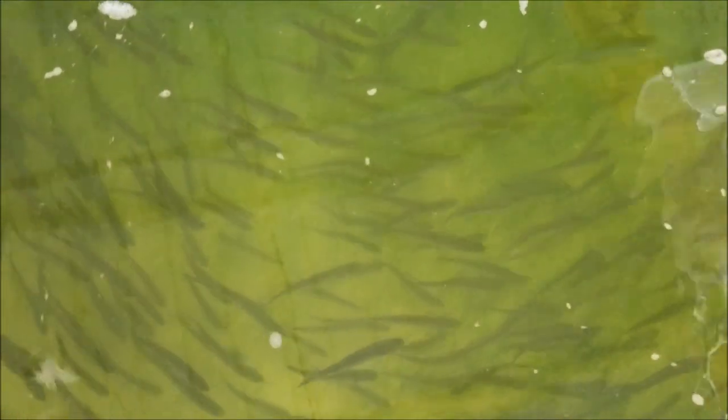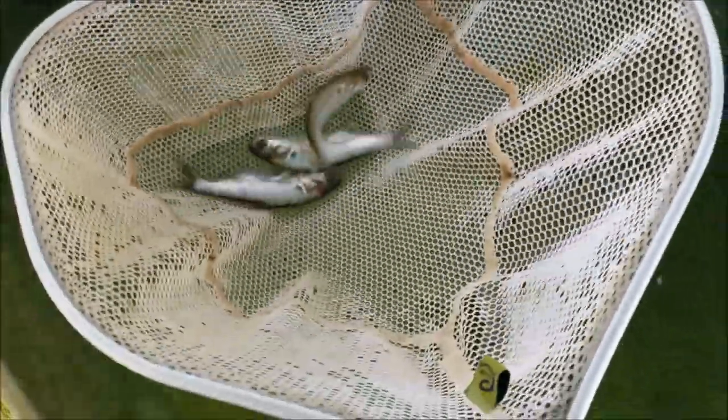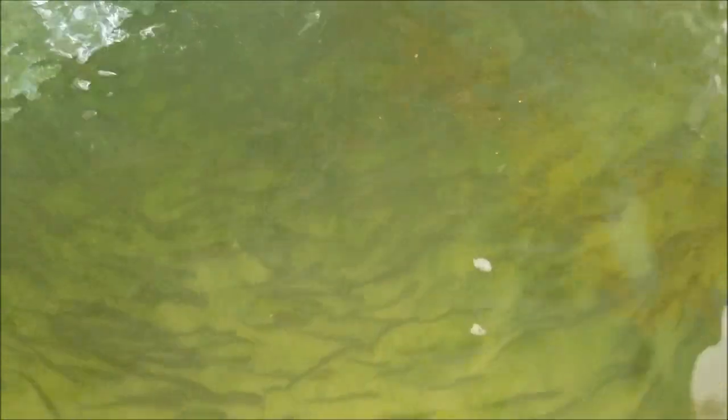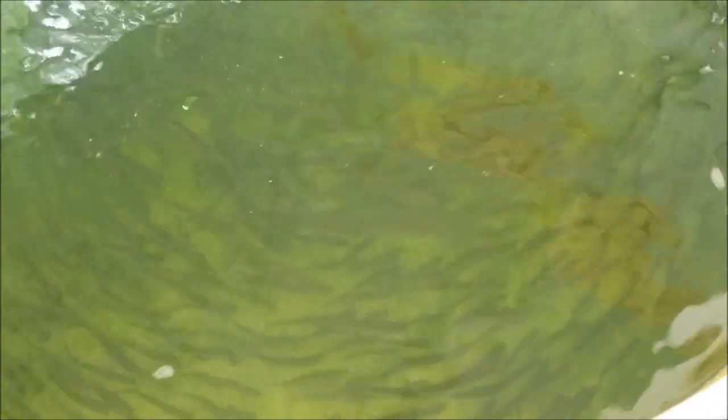Here's a small gizzard — we call them small because it's the smallest ones we carry, but they're actually pretty good size, bigger than the thread fin. These guys average right at six inches, and you can see they're really healthy, great color, no issues with these baits. They're going to stay alive a long time.